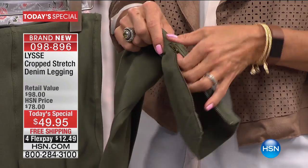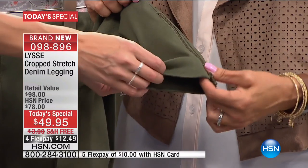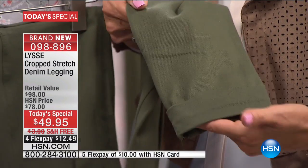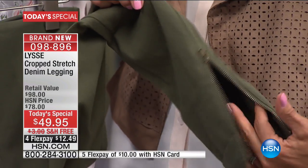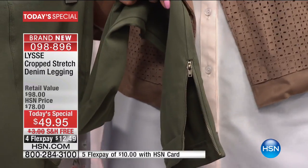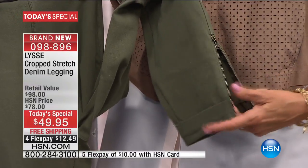That great cuff detail — I've actually sewn it in so it's fixed and you're not going to be fussing with it. It's a no-fuss cuff. But the zipper still functions, so if you want to wear it a little more open you can. Some people are more comfortable with a little more of an opening, and it might be a little sassier depending on the shoe.